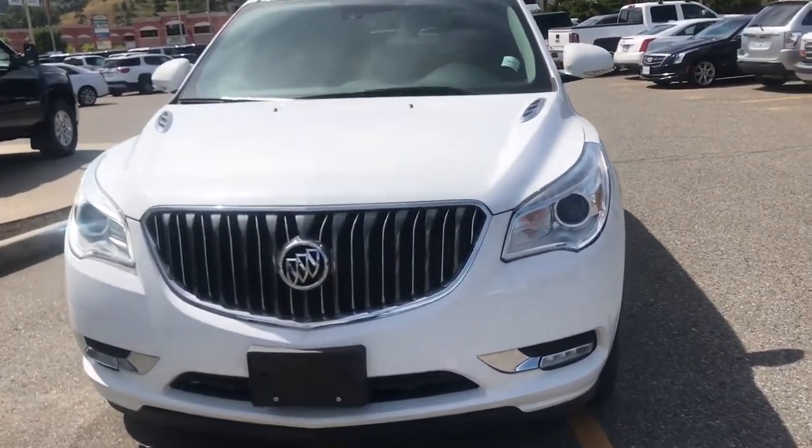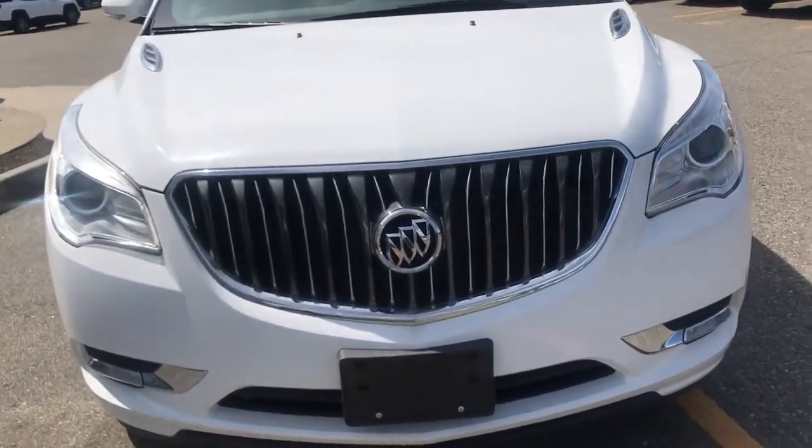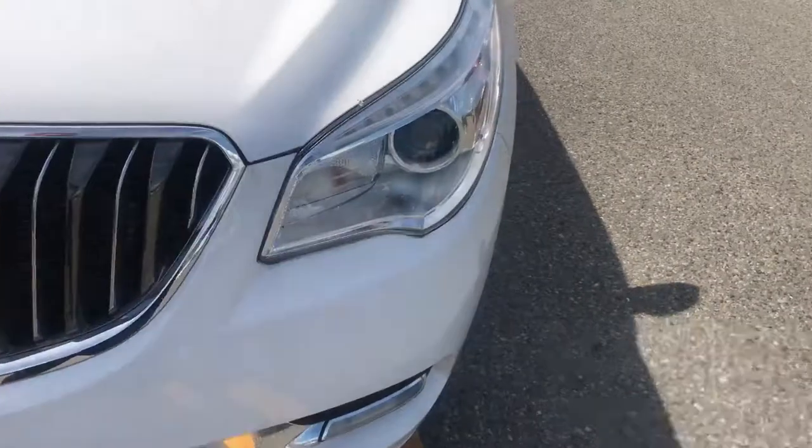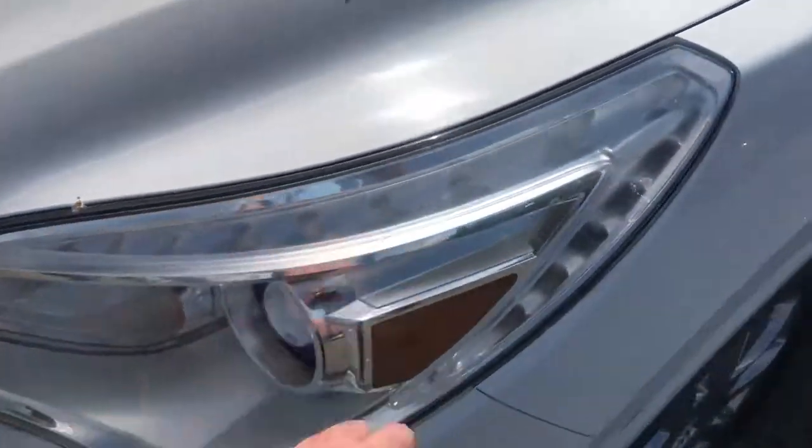First things to note on the Buick here: you're gonna have HID headlights, 8 LED running lights, fog lights at the bottom, and along the top it does come with our signature LED Phillips.